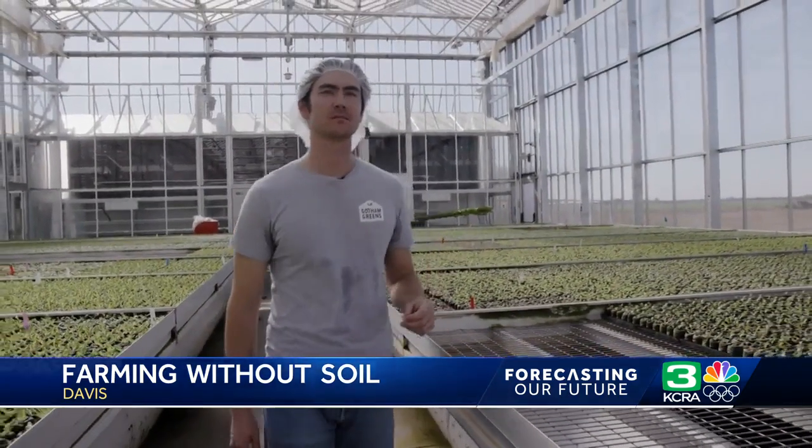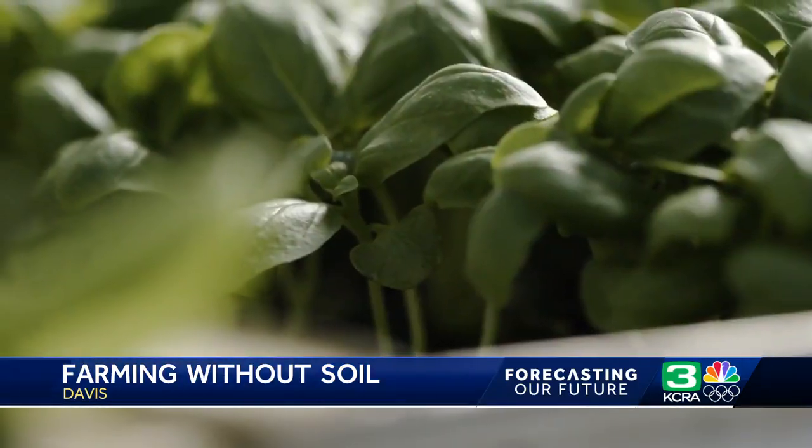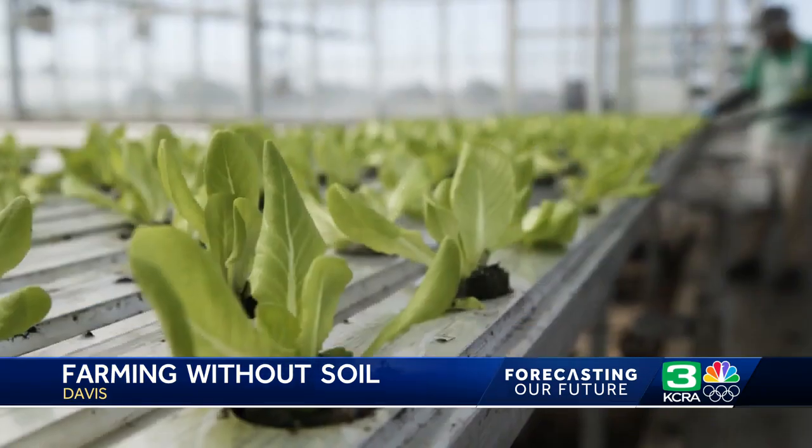Nick Bellizzi is the head grower at the Davis facility. What we're seeing here is the nursery — this is where all of the babies start. It's here where he believes he's cultivating the future.